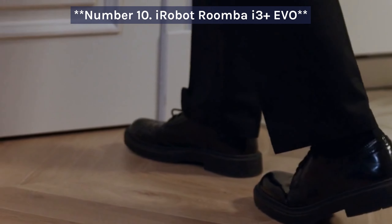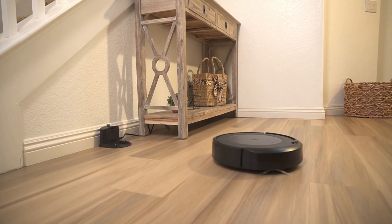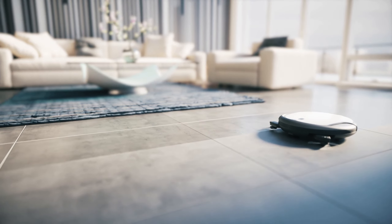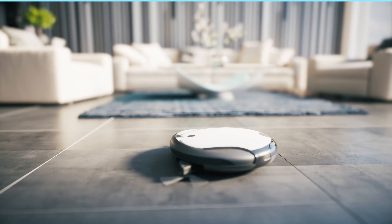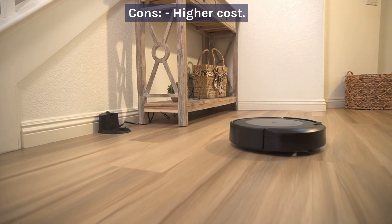Number 10: iRobot Roomba i3 Plus Evo. The iRobot Roomba i3 Plus Evo is a reliable and efficient robot vacuum with self-emptying functionality. However, it's pricier than some other options in its class. Pros: self-emptying dustbin, effective cleaning, durable build. Cons: higher cost.